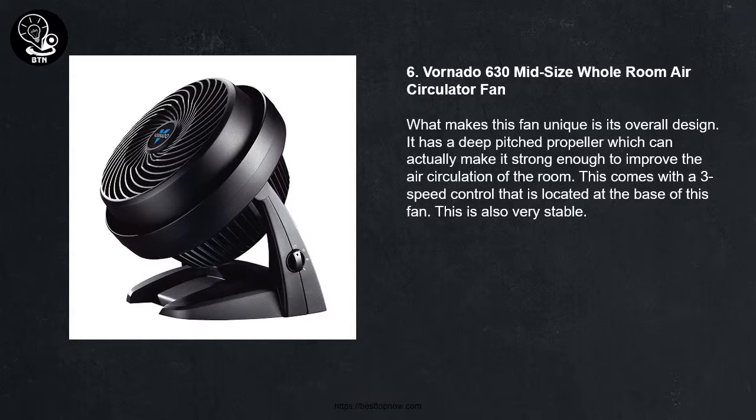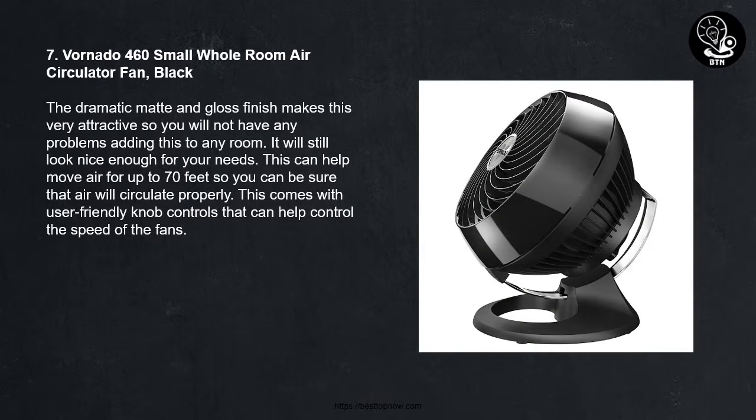7 - Vornado 460 Small Whole Room Air Circulator Fan, Black. The dramatic matte and gloss finish makes this very attractive so you will not have any problems adding this to any room. It will still look nice enough for your needs. This can help move air for up to 70 feet so you can be sure that air will circulate properly.